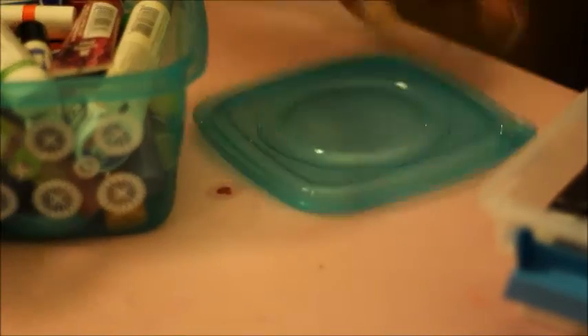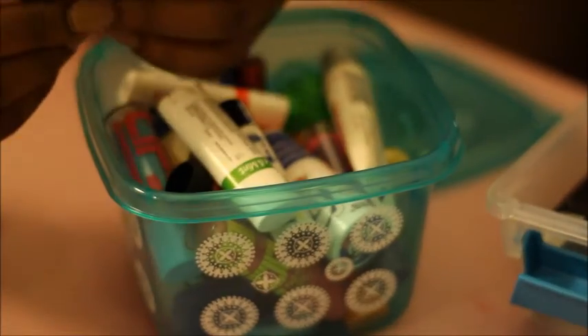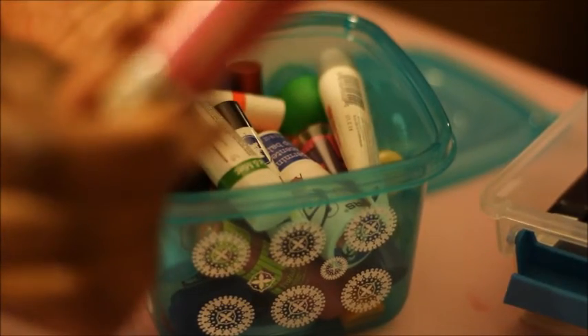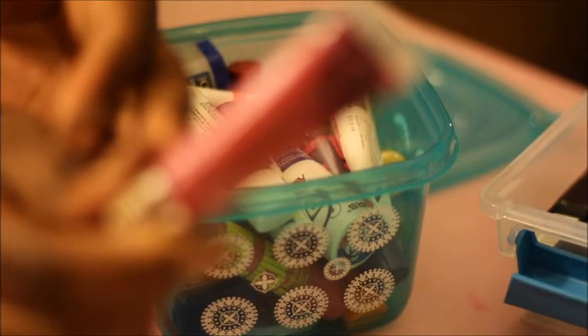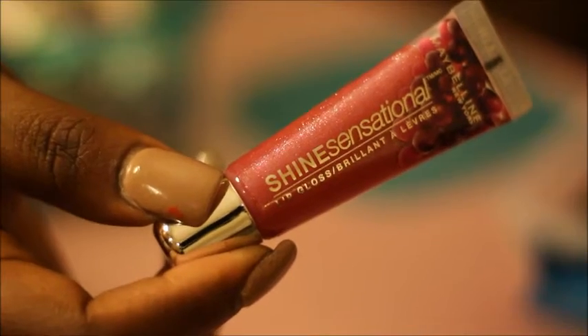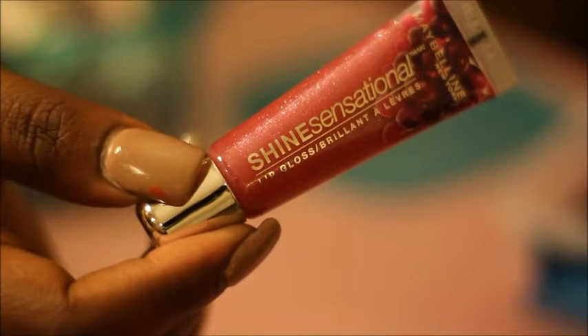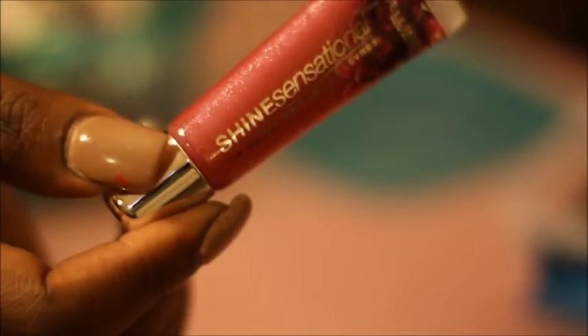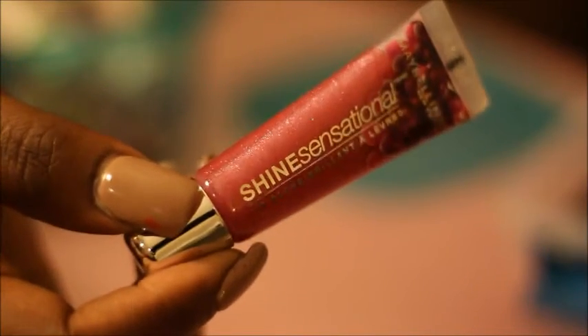And then we're going to go ahead and go through my chapsticks — this is all chapsticks and lip glosses. This one I found from the Dollar Tree and it's by Maybelline — it's their Lip Sensationals in Sparkling Grape. I just think the packaging is so pretty. This is the Maybelline Shine Sensational Lip Gloss in Sparkling Grape — it has grapes on the top, it's so cute, and it smells like grapes. I'm going to go ahead and keep that one.